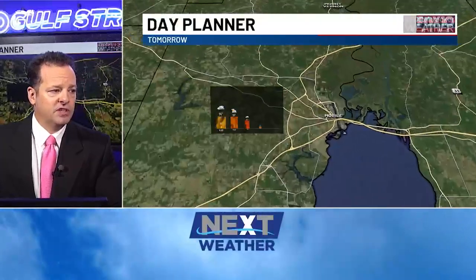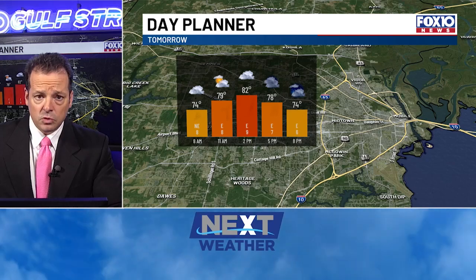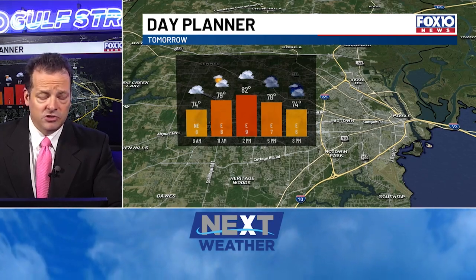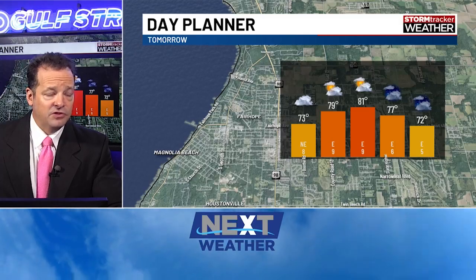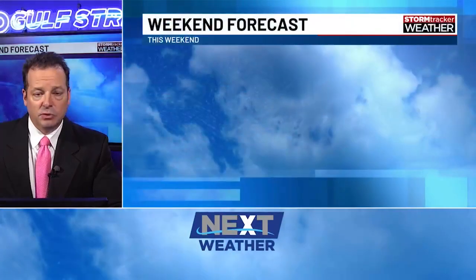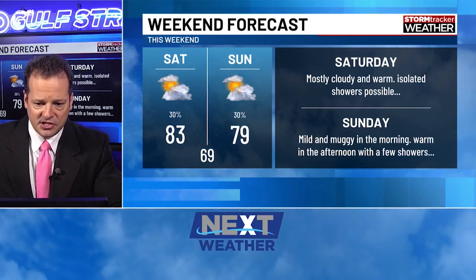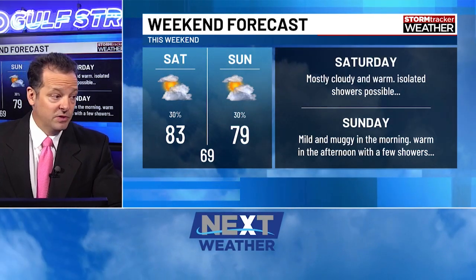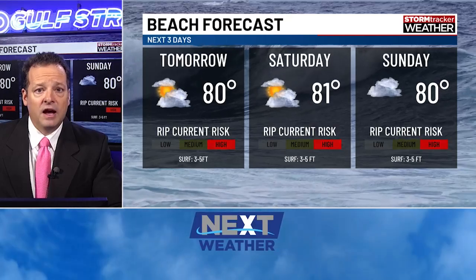Tomorrow should be pretty good, but a few showers are going to be possible — basically the same as today. Mostly cloudy skies, low 80s for highs, 70s in the morning, so it stays very muggy and warm. A few isolated spotty showers are possible but there will not be widespread rain for your Friday. Looking into the upcoming weekend, same kind of deal — some spotty showers possible, mostly cloudy skies. Raphael having very limited impacts on our area. The main thing we've got to watch out for is the rip current risk — it's high for Friday, Saturday, and Sunday. Let's keep folks out of the water.